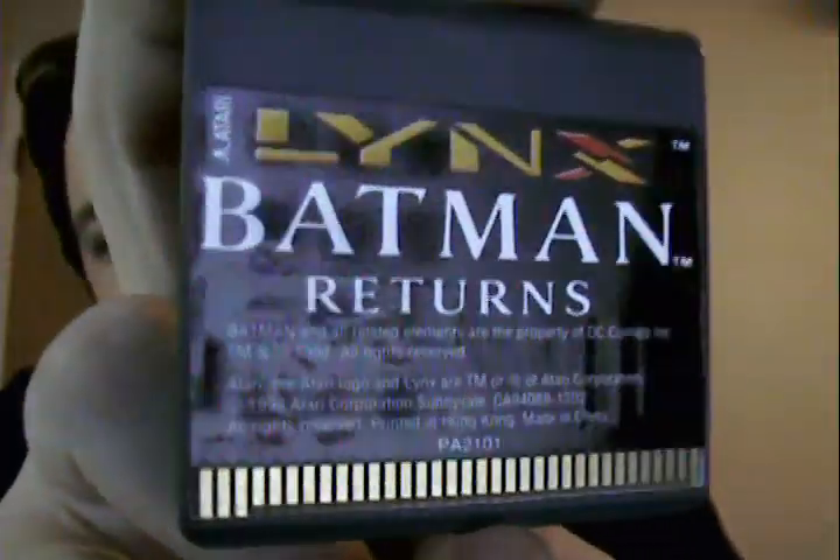The arcade port of Stunrunner, and this I think is one of the pack-in titles that came with the Lynx Model 2 — Batman Returns.